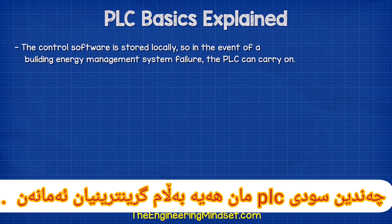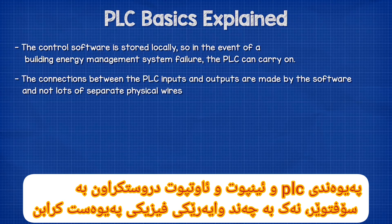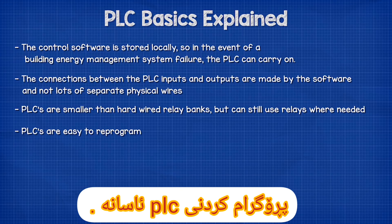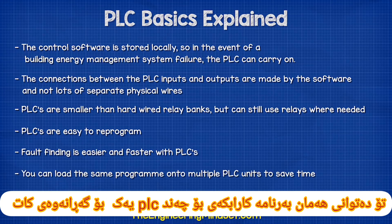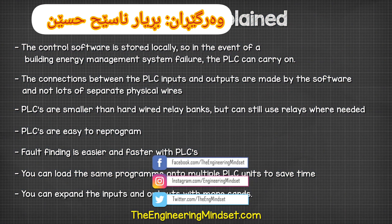There are many advantages of PLCs. The control software is stored locally, so in the event of a building energy management system failure, the PLC can carry on working. The connections between PLC inputs and outputs are made by software rather than lots of physical wires. PLC installations are smaller than hardwired relay banks, but they can still use relays where needed. PLCs are much easier to reprogram, fault finding is easier and faster, you can load the same program onto multiple PLC units to save time, and you can expand the inputs and outputs with more cards.